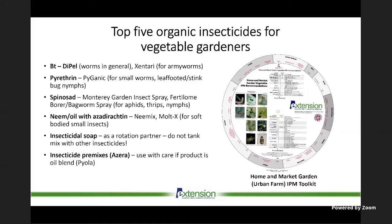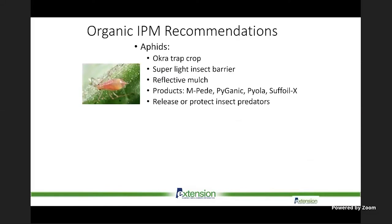Neem oil gives mixed results, but it helps to add Bt or another insecticide to neem oil as they often act synergistically. Insecticidal soap is a low-persistence product that does not do very well in open-field research. There are also new insecticide premixes in the market. One product left off this list is diatomaceous earth — an abrasive insecticide used by many small farmers, but it is low-persistence and rains will wash it out. I prefer liquids applied thoroughly.